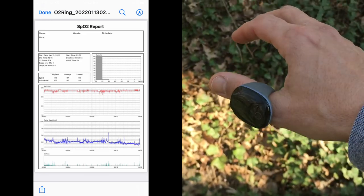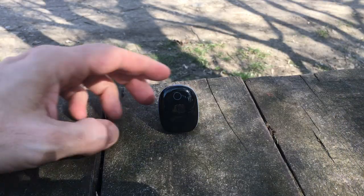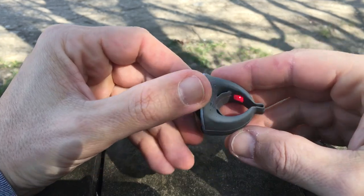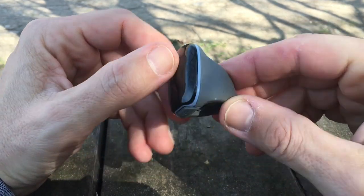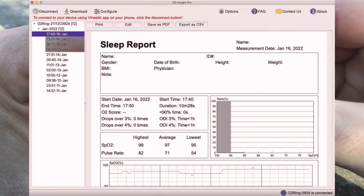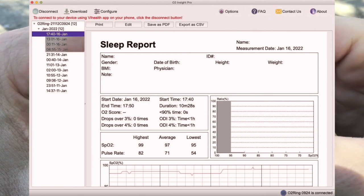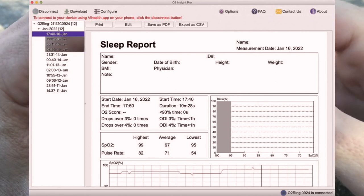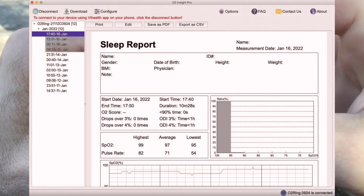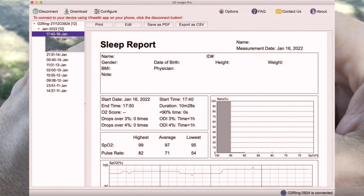Other data shown includes your average pulse rate for the session, average SPO2, the number of drops over 4%, and the lowest SPO2 reading. I also like the fact that you have the option of installing PC or Mac software called O2 Insights Pro, simply downloaded from the company's website. It works exactly the same as the smartphone app, but everything is displayed on a much larger screen format that is easier to read.